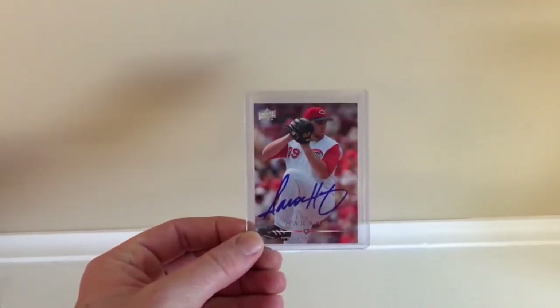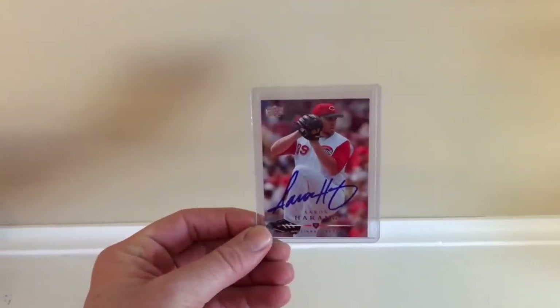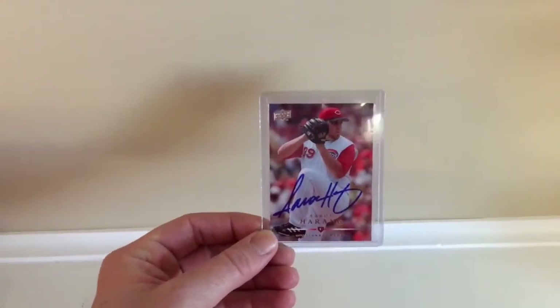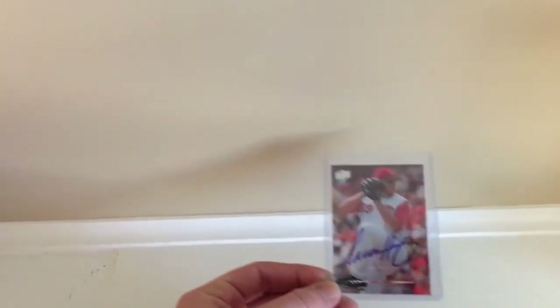Especially during this spring training I sent out a few and started getting returns. But first — not a spring training return — I wanted to show you guys I got Aaron Haring back on an Upper Deck card, which just looks really cool. This was a long wait too; I think this is over a year before I got this back. I don't know the exact dates off the top of my head, but I thought that was a pretty neat return.